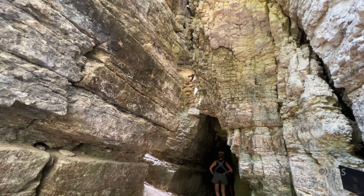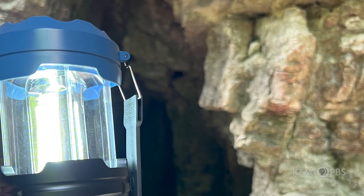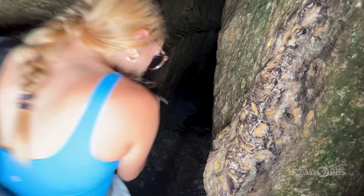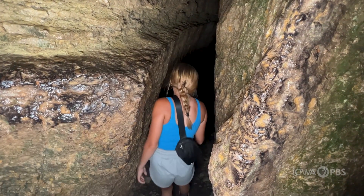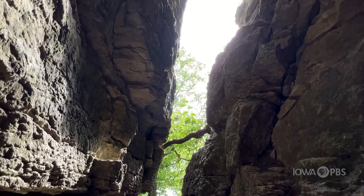Right away when you first enter the cave, you can feel how much cooler the air is. And if you shine your flashlight into the deeper areas, you can see ice on the walls and even on the ground. How can that happen when it's so hot outside?